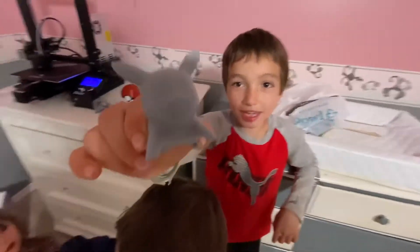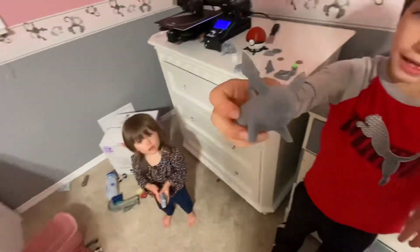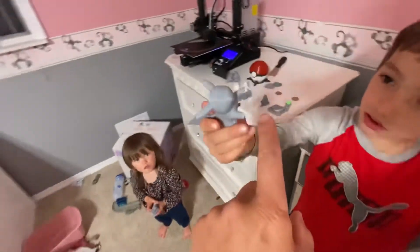What do you got, Vaylin? Pika, Pika! This was a Pikachu we printed off Thingiverse — just found it and then printed it. We did have to put a little bit of support material, which we broke off.